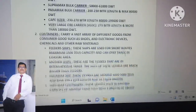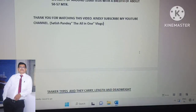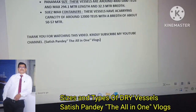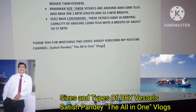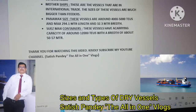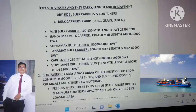So these are the two types of dry side vessels — bulk carriers and containers. Tankers will come in the next video. Thank you for watching this video, friends. Please subscribe to my YouTube channel, Satish Pande the All-in-One Blogs, and send me some super thanks on my YouTube Shorts so that it encourages me to make more videos. Thank you for watching and subscribing. Jai Hind! Thank you!